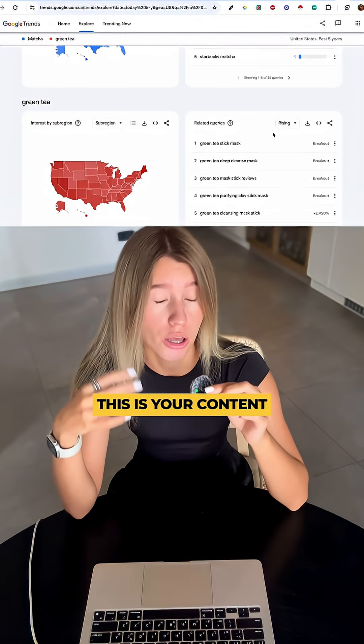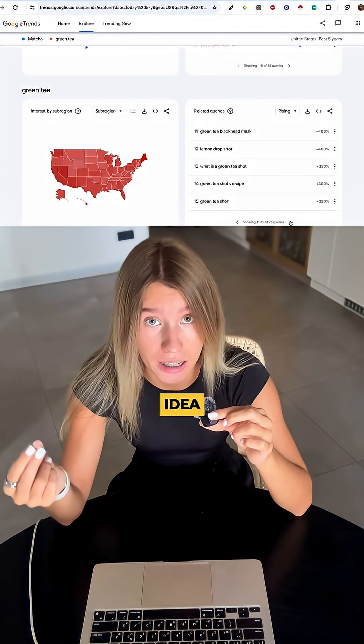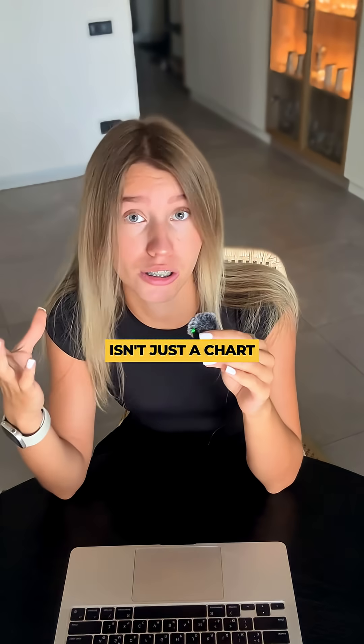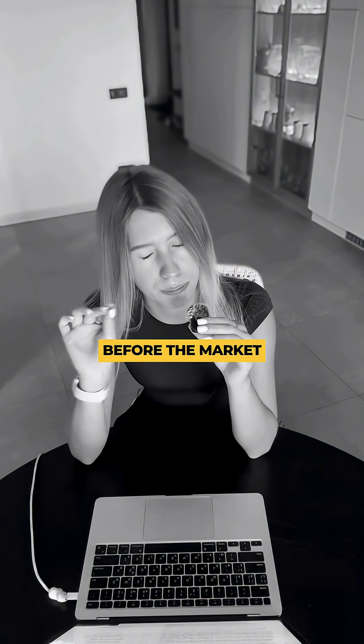Click on related queries — these are what people are searching next. This is your content plan, your SEO strategy, your next product idea, handed to you for free. Google Trends isn't just a chart; it's early access to what people will want next before the market catches up.